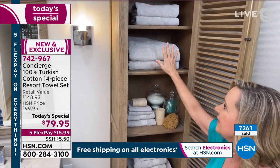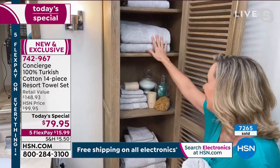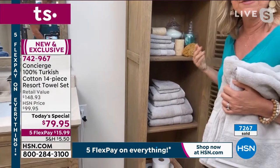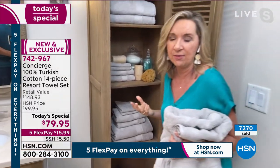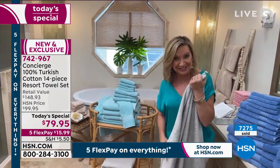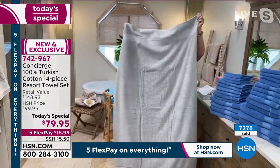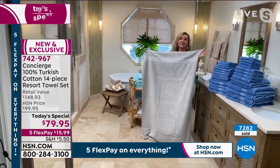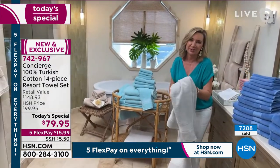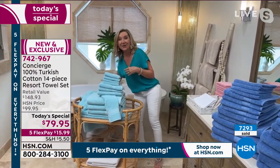Ellen shows her linen closet to demonstrate how big the set is. The two bath mats are at the top; four oversized bath towels below. The last time she priced Turkish cotton towels in her favorite catalog, it was about $25 for one bath towel. In this set, the bath towels work out to just over $5 each. Also available are bath sheets — a set of two, measuring 35 by 60 inches — in matching colors, for taller family members.